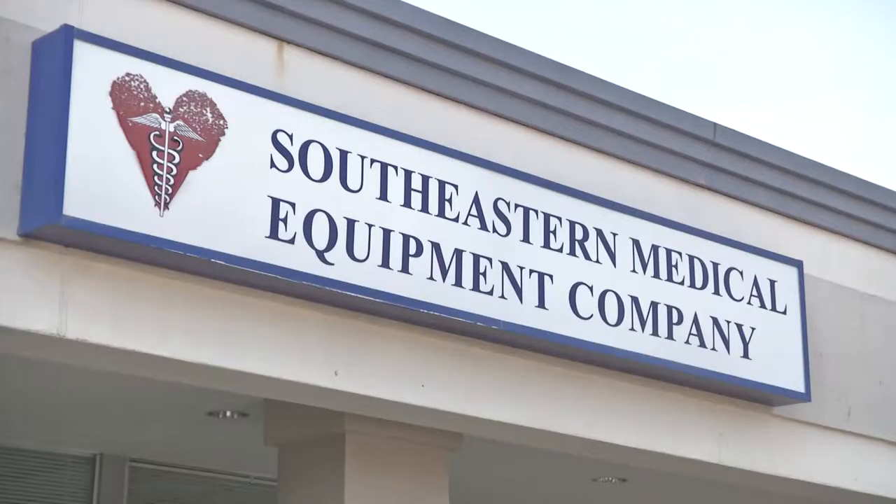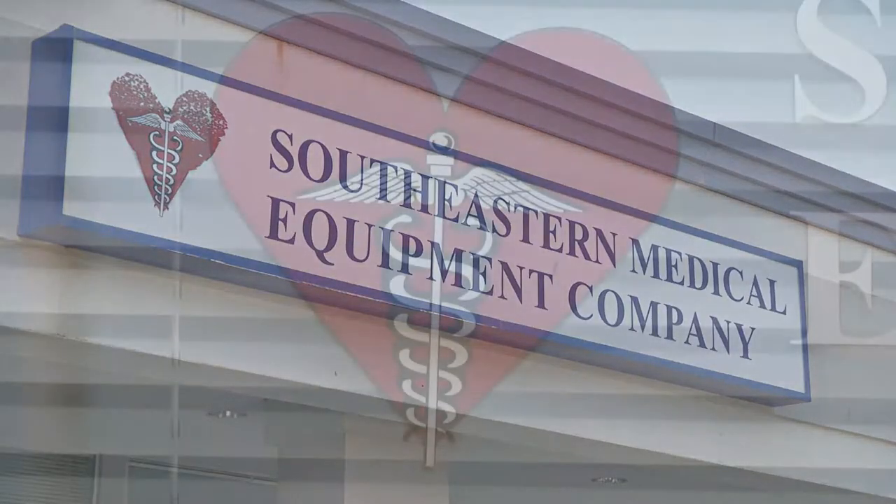Thank you, it's great to see you too, Natalie. It wasn't long ago that we came in and brought our cameras into Southeastern Medical Equipment Company to find out what you're all about. But for some of our viewers who may have missed that, give us an overview about what the company is all about. Southeastern Medical Equipment Company — we're known as the company with a heart. We are a locally owned company.